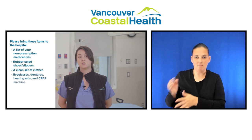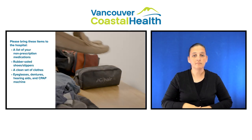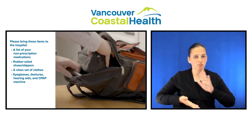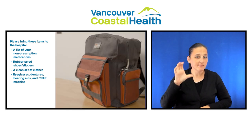Also bring a list of your non-prescription medications, for example vitamins, rubber-soled shoes or slippers, a clean set of clothes to wear on the day of going home, and if applicable, your eyeglasses, dentures, hearing aids, and CPAP machine if you have one.